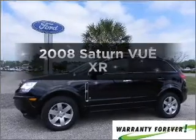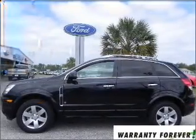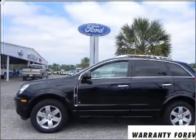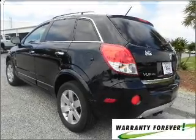Imagine yourself in this 2008 Saturn Vue. Find everything you want in a ride under one roof with this vehicle, featuring a reliable six-cylinder engine that responds smoothly to its six-speed automatic transmission. Premium wheels give a more luxurious look, and the anti-lock braking system will help keep you safe on the road.